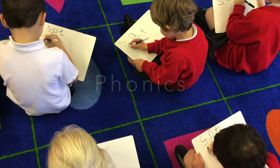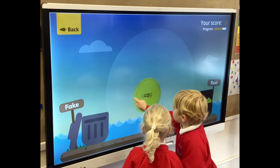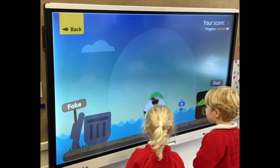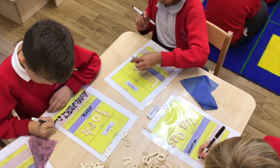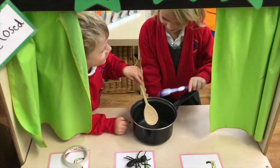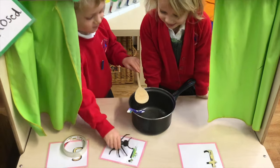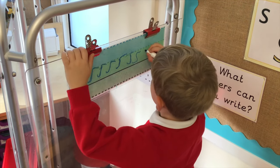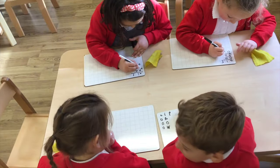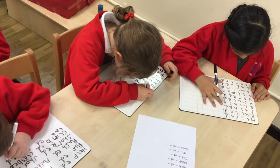Throughout the school, our daily phonics sessions are made up of games, songs and actions designed to engage and motivate children to learn to read using a clear, systematic approach. As well as these adult-led sessions, children have many opportunities to practise and apply their phonic knowledge in lots of different ways throughout the day, meaning that they quickly progress and become capable and confident readers and writers too.